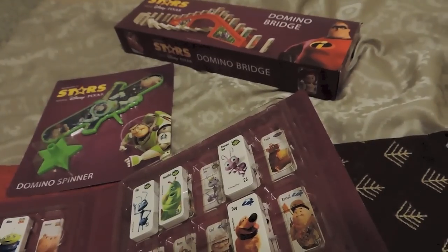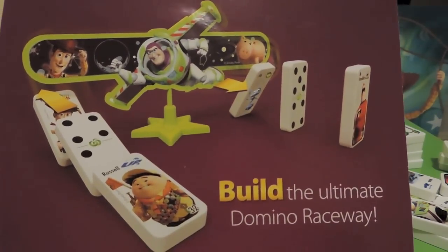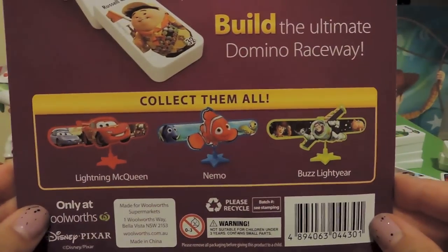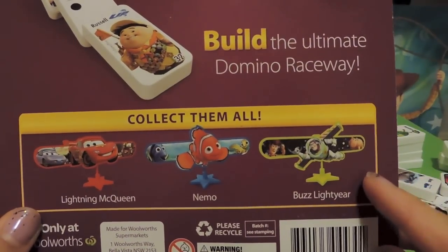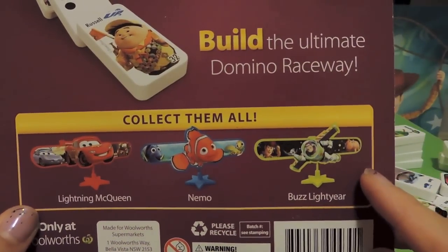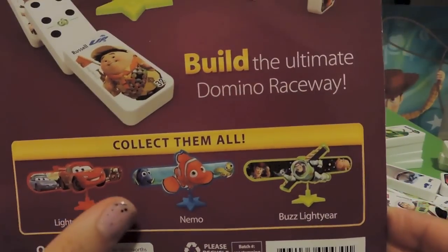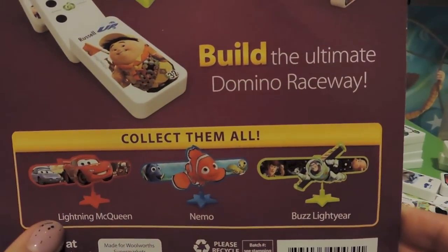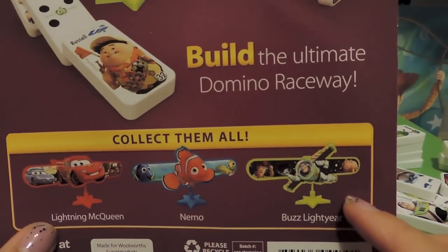We're going to try some of the accessories — I've got the domino spinner, and I've got the domino bridge. The spinner comes in three versions: Lightning McQueen, Nemo, and Buzz Lightyear. I've grabbed a couple of Buzz ones because that's pretty much our favorite character, though we all love Nemo and McQueen too.